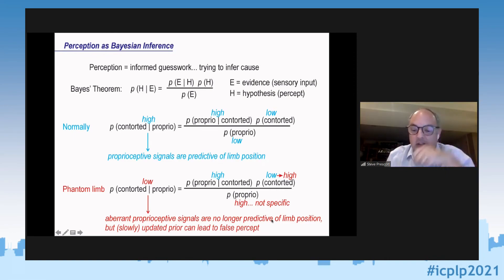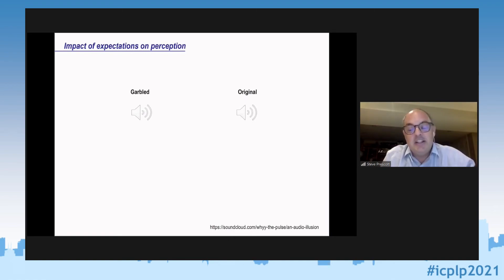The aberrant proprioceptive signals in phantom limb are no longer accurately predictive of limb position, so the posterior probability is low. But slowly the prior — your internal model of the world — can be updated and lead to false percepts: perception of a contorted or crushed limb because of unreliable signals. Importantly, your perception doesn't necessarily only depend on proprioceptive signals — you can try to intervene with visual signals, try to get proprioceptive signals back to something more normal, and try to retrain this prior.